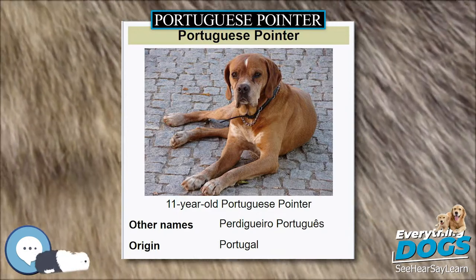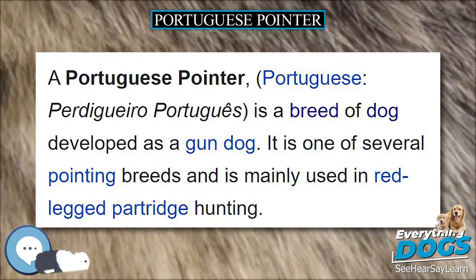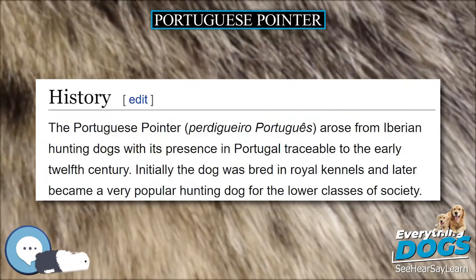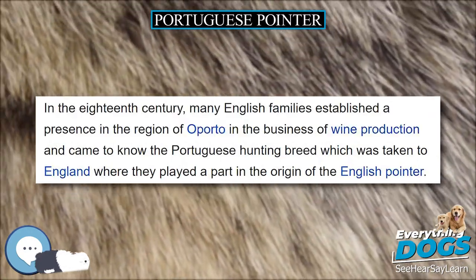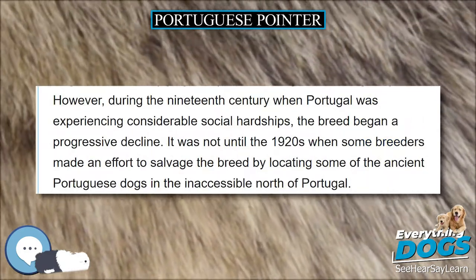The Portuguese Pointer arose from Iberian hunting dogs, with its presence in Portugal traceable to the early 12th century. Initially the dog was bred in royal kennels and later became a very popular hunting dog for the lower classes of society.